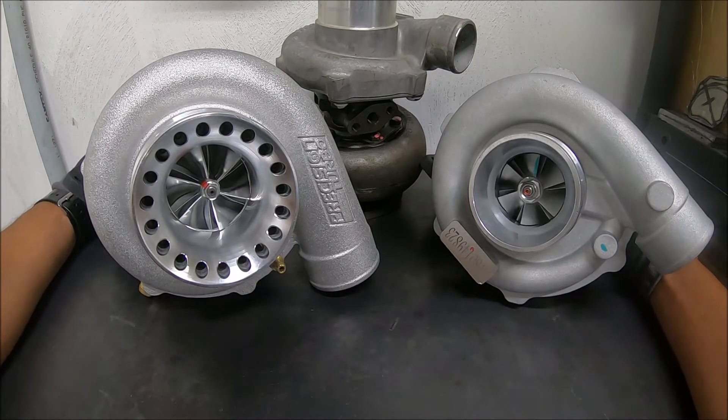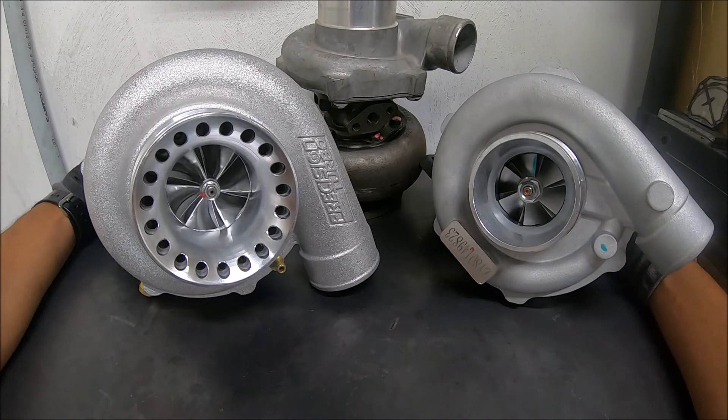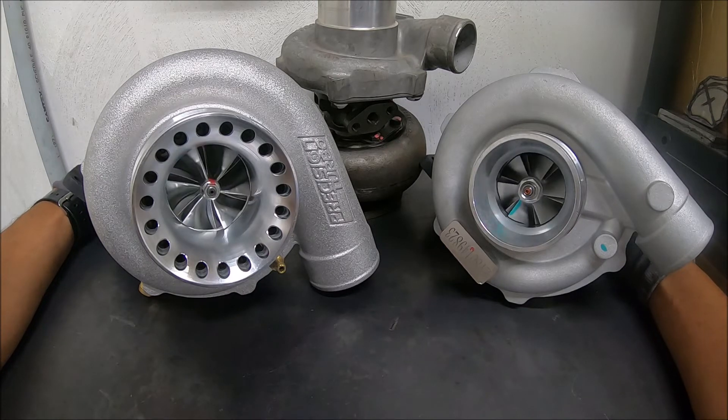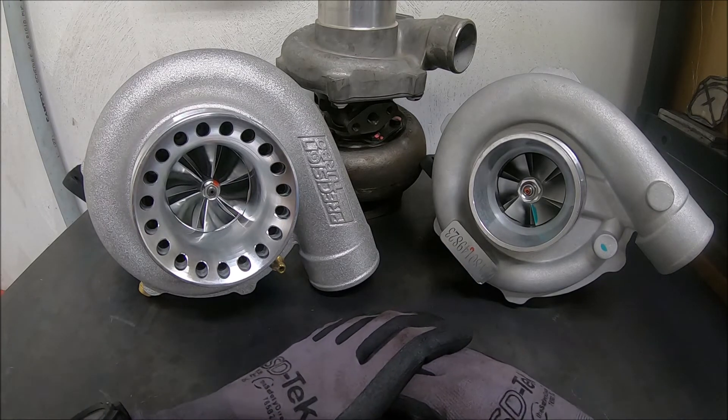Now obviously another thing — let's talk about visual differences: the turbo wheels. This one is made out of steel, and this is a nice billet wheel. These have a lot to do with spool times.